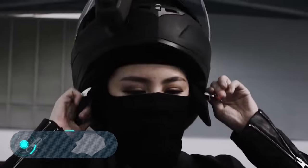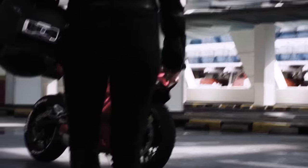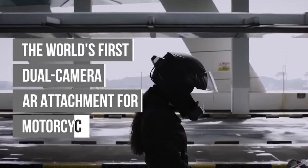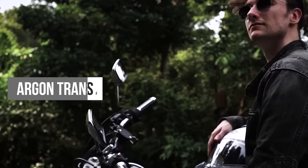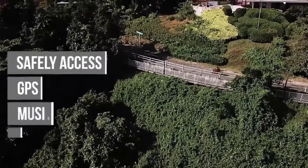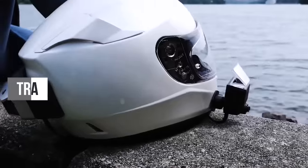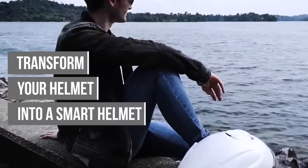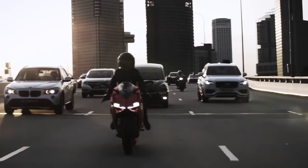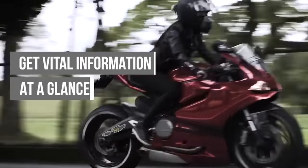Argon Transform. The creators of this invention believe that it's not necessary to spend a lot of money to purchase a smart helmet — it is much easier and cheaper to turn an existing helmet into a smart one. We liked this approach, so we couldn't help but show the Argon Transform in this video. It's a set of compact, handy devices that greatly expand the functionality of motorcycle helmets. The device includes two cameras that are attached to the helmet, as well as a special Bluetooth controller for the handlebar.